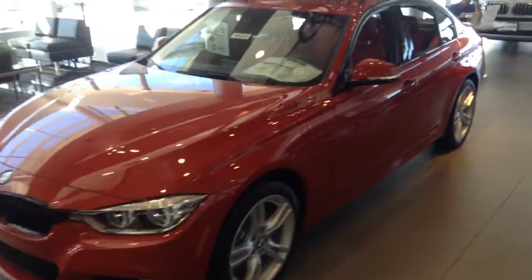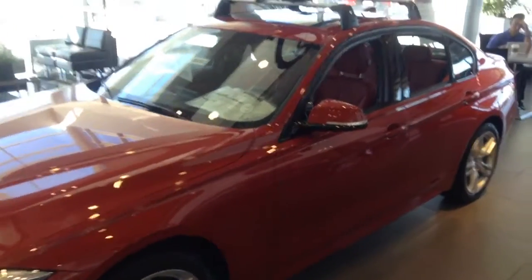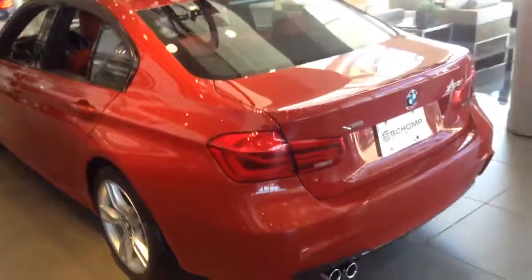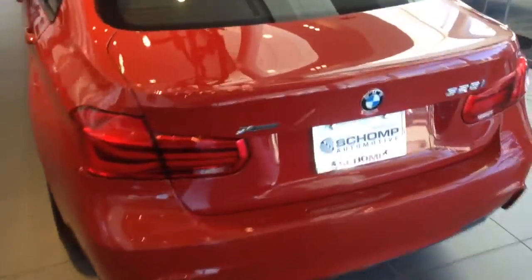Hi Ryan, this is Nathan over at Shop BMW, just shooting a video of a 2016 BMW 328i. This particular car is one of our showroom cars, and as you can see it has the rack on there, but that's of course unique to this particular vehicle.